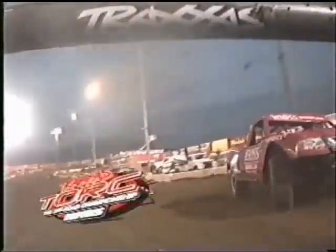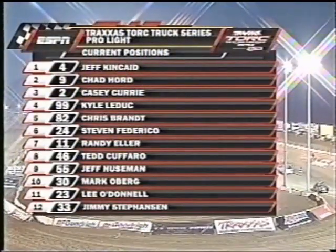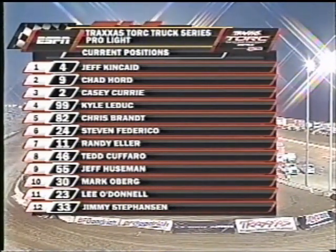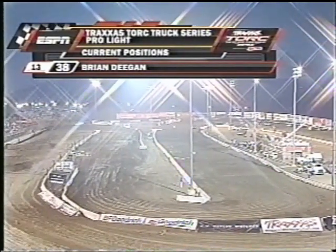We'll be back with more torque after this message. Back at Paris Auto Speedway — and if you're not familiar with the area, the old Riverside track was just a few miles away. Here are the current positions: everyone in the top twelve. There's Brian Deegan in 13th — and you say, he sounds familiar from X Games. Well, we asked him why he's here.